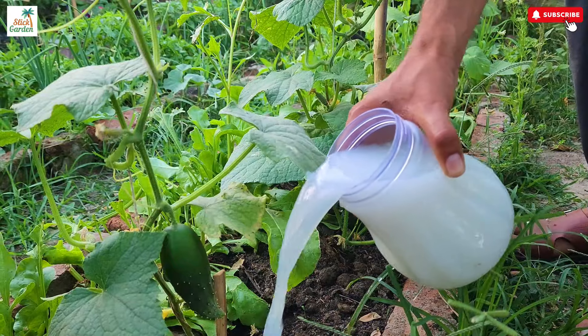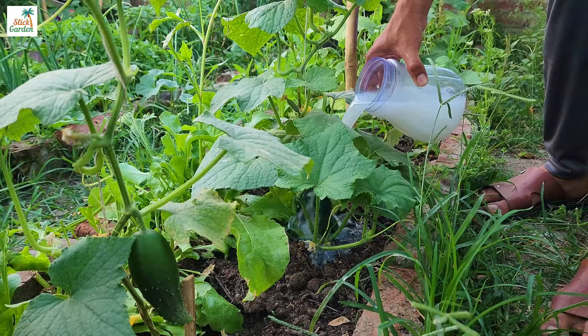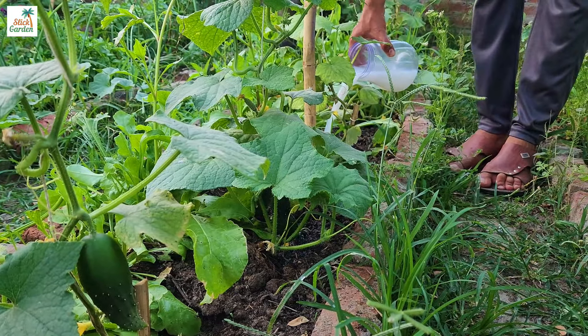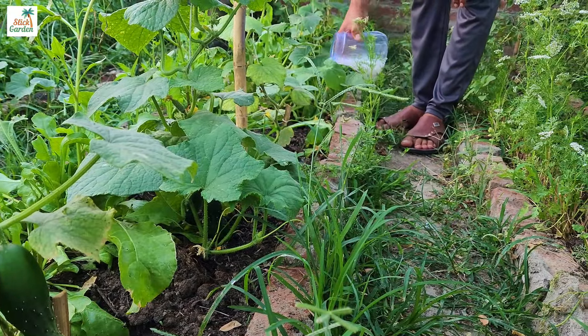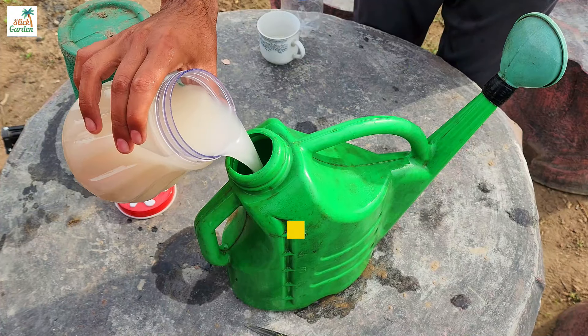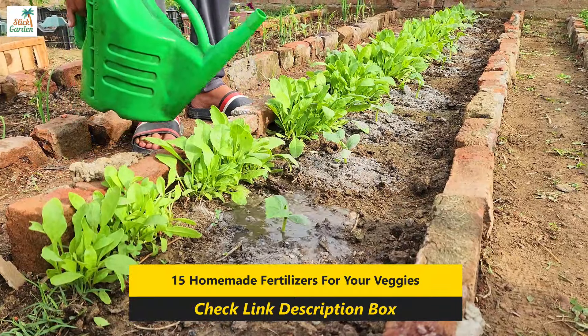When used as fertilizers, yeast and milk both help to increase the organic matter content of the soil. Organic matter improves soil structure, moisture retention, and nutrient availability. It also promotes beneficial microbial activity in the soil, thereby improving nutrient cycling and overall soil health.